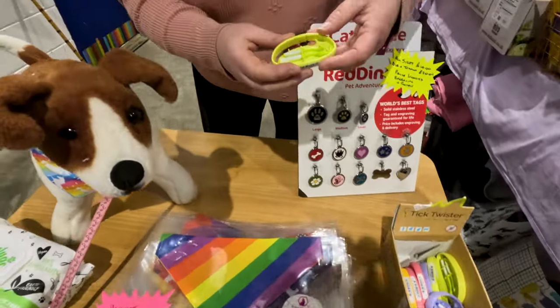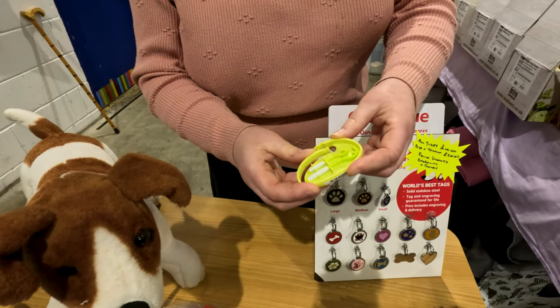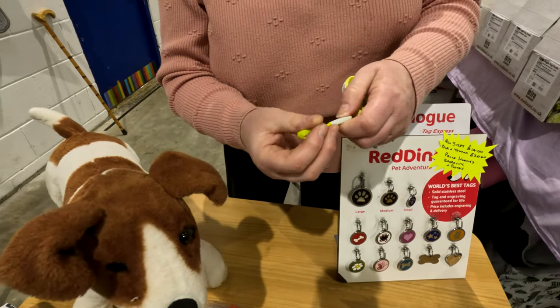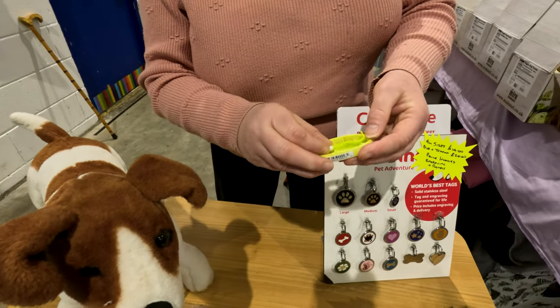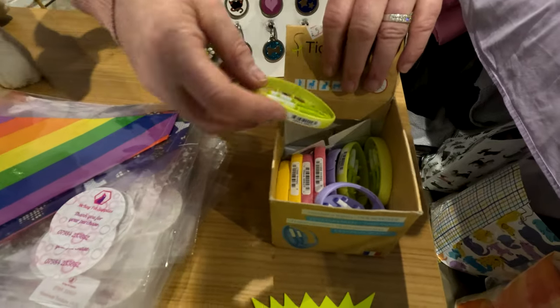Tick removers — it's getting to that season now. It just clips onto your belt, or your bag, or whatever, and it's a wee silicone handle so even if your hands are wet you can still use it because of the wee non-slip handle. There's two different sizes. I've got the wee tick removers there in different colours — purple, pink, green, orange.